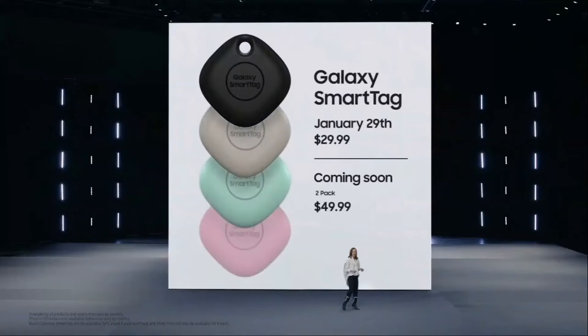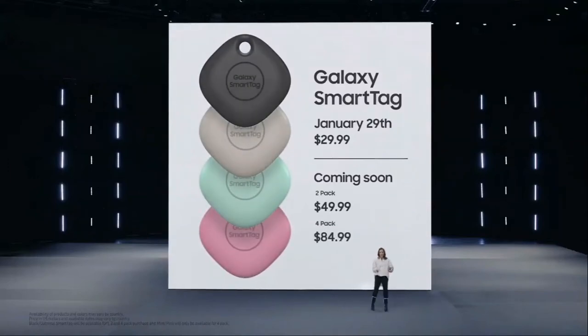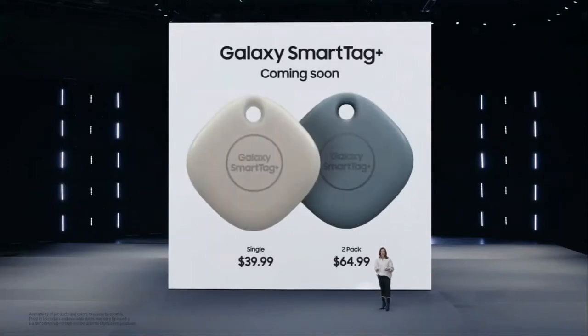You can get a SmartTag on January 29th, and you'll be able to get a SmartTag Plus later this year.